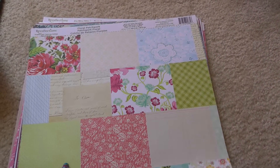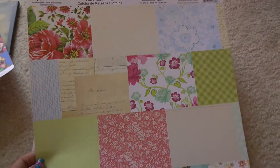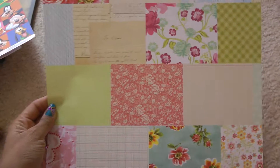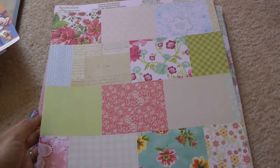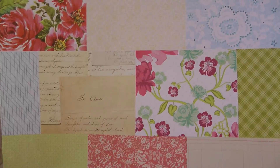Then I picked up this one — it's by Recollections and it's the Floral Patchwork. I thought it was really pretty because you could fussy cut it, make tags, make borders, and do endless things with it.